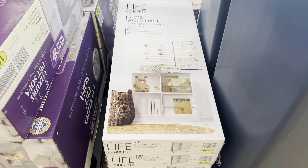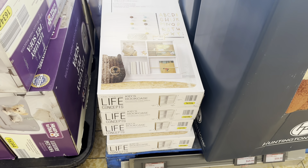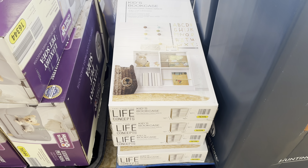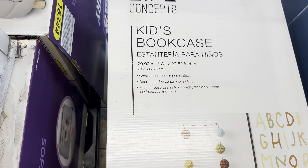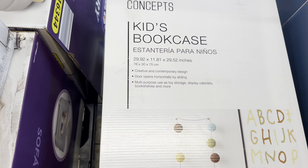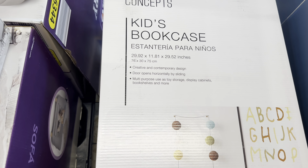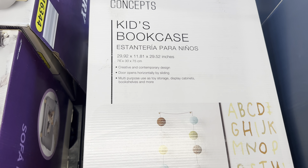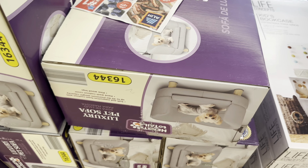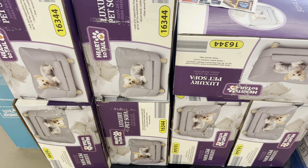The kids bookcase wasn't here last week but was at a different store - it's $24.99. It has a creative and contemporary design with a door that opens horizontally by sliding and can be used as toy storage, a display cabinet, or bookshelf. They also have a pet sofa for $50.